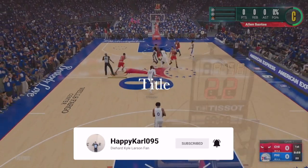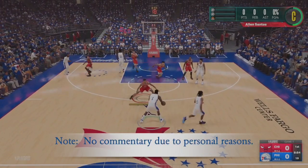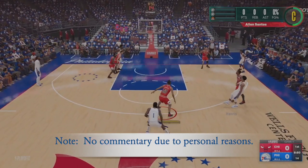Here we go, the 76ers to start it. Let's check out Chicago's starting lineup. DeRozan and Williams are the forwards. Lonzo Ball out there with A-train. And it's Vucevic in the center position.